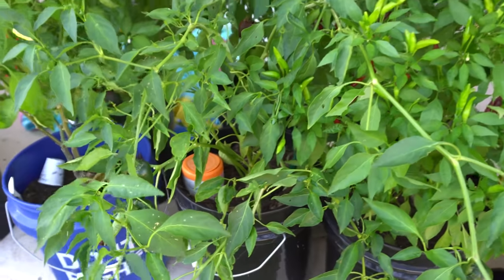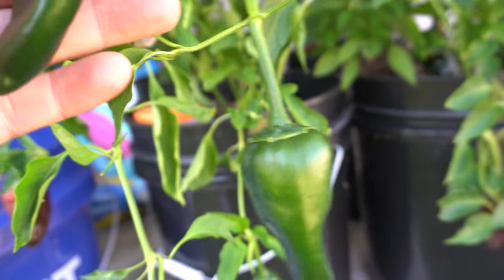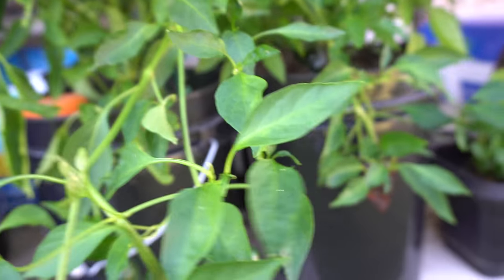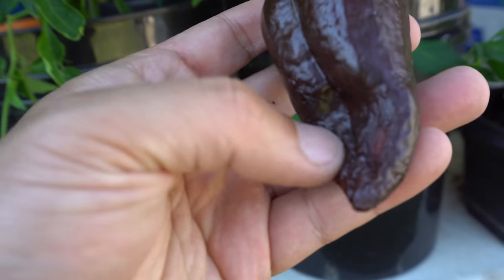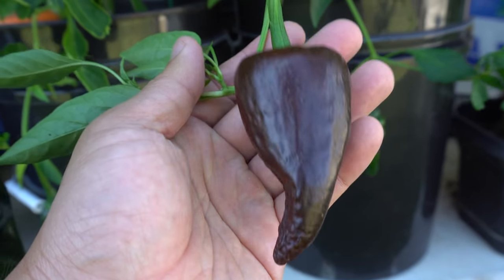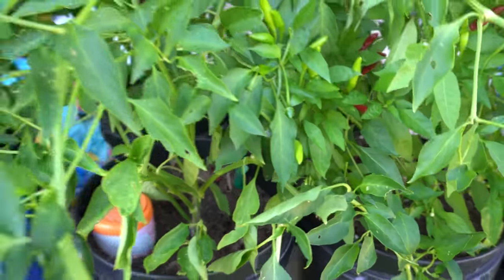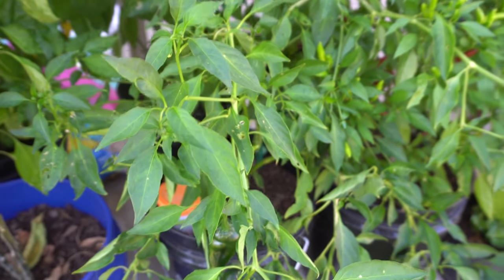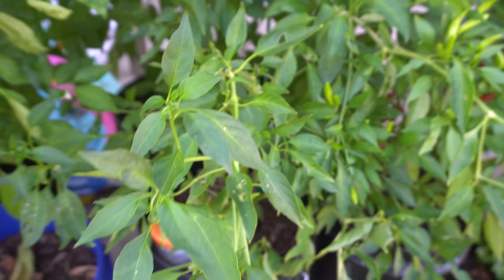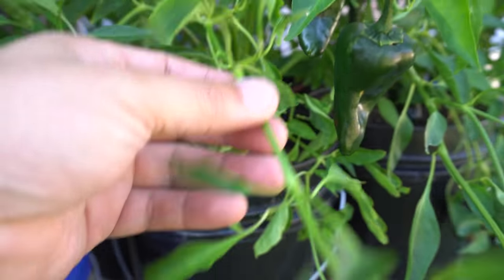Here is my Poblano, and this one is very different from the usual Poblano I've grown. Usually they turn red at the end, but my Poblano turns chocolate. I waited and waited thinking it would turn red — see this one's already shriveled — so I waited too long. This is the final color: a chocolate Poblano, very nice and tasty with very little heat. Good for stuffing; sometimes I just grill them and they're excellent. Very productive — you can see how they weigh down the branches.